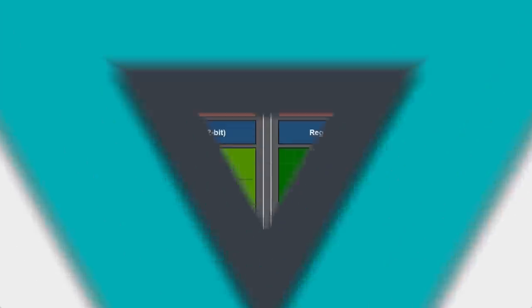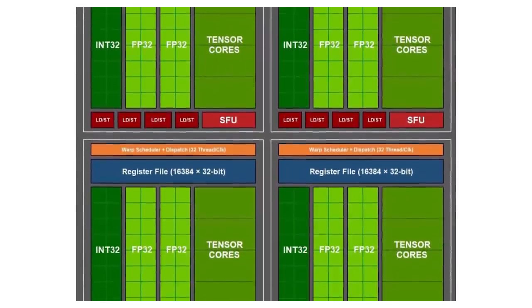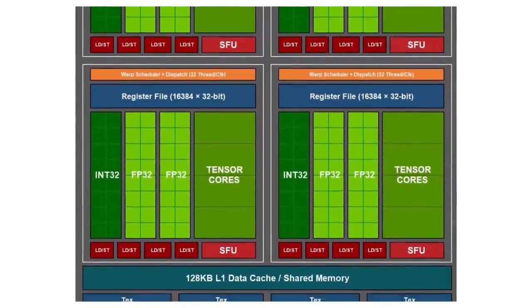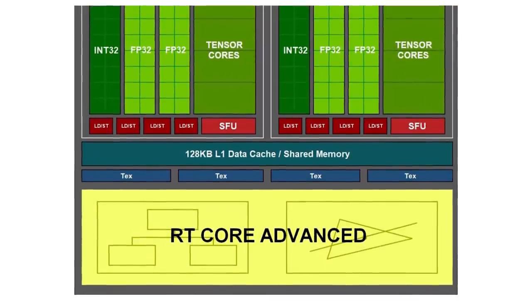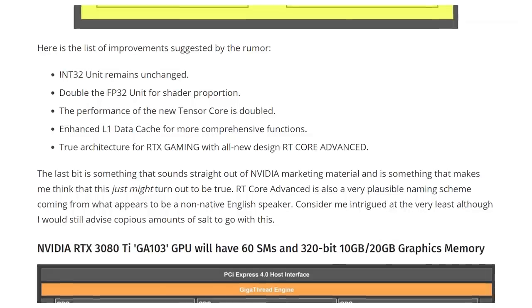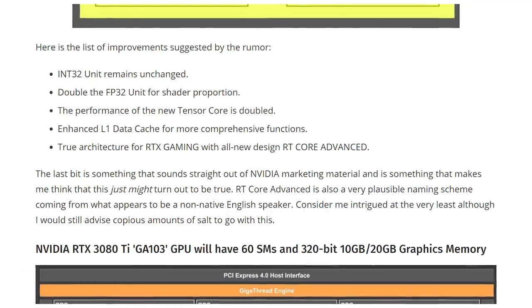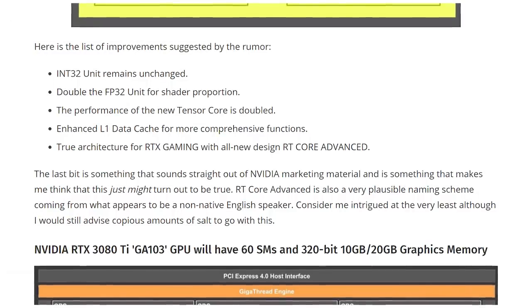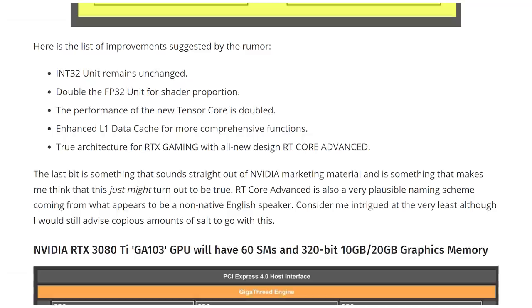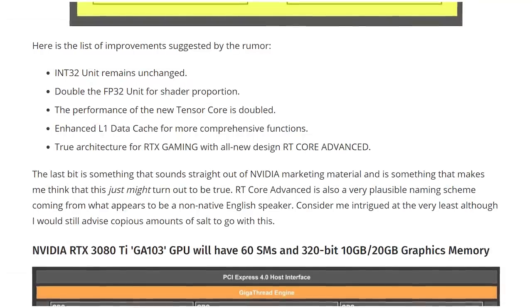But besides just having a massive die, there are apparently changes coming to the FP32 unit — doubling that for shader proportion — then doubling the Tensor Core performance, INT32 unit remains unchanged, enhanced L1 data cache for more comprehensive functions, and then what NVIDIA might be calling RT Core Advanced. Yes, friends, Ampere is getting better ray tracing with RT Core Advanced. That sounds like a great marketing name, or it could just be a mistranslation of the advanced version of the new ray tracing cores, however you wanna splice it.